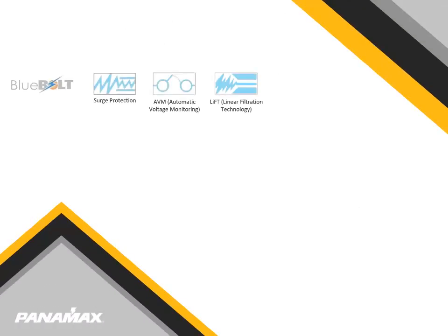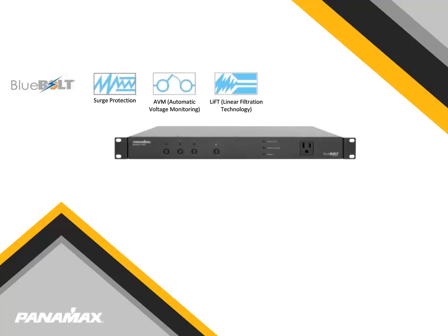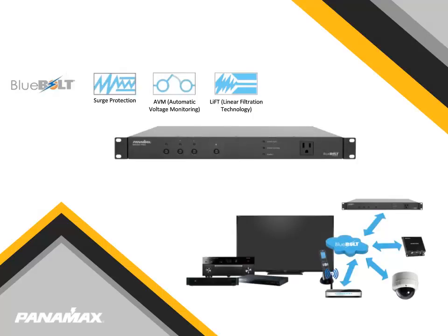In this lesson, we have learned about the technologies that set Panamax above the rest, the M4000 Pro, and three common applications for use with the M4000 Pro. For more information on Panamax products and their capabilities, please visit Panamax.com and contact your local Core Brands representative.